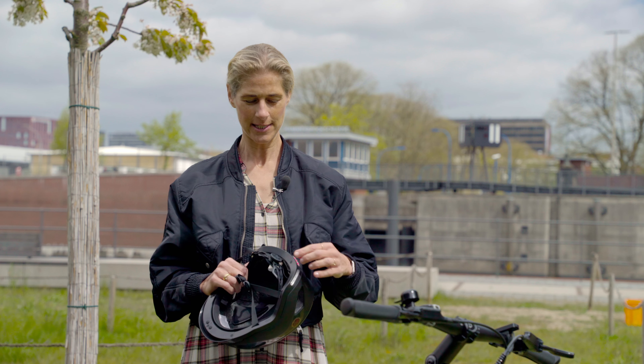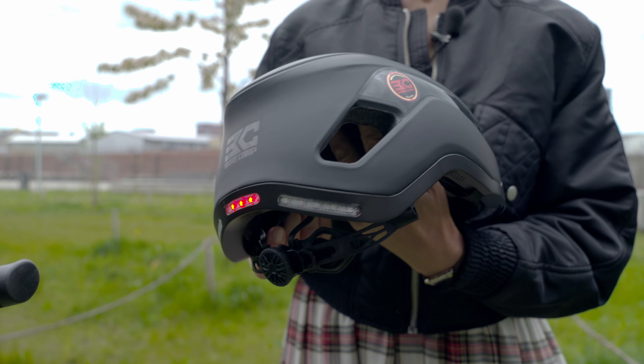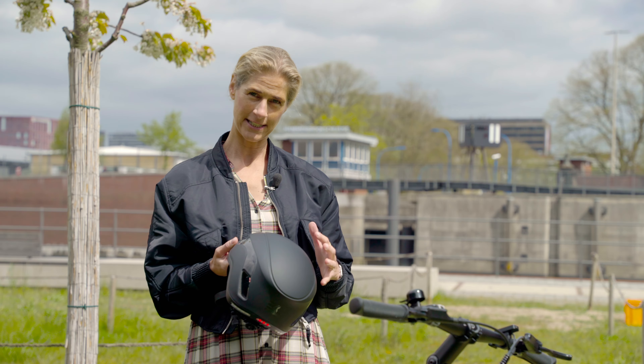It has a really cool system that is super easy to adjust and also to take off — I will show you in detail in a little bit. And really importantly, it is super lightweight. The helmet weighs only 385 grams, so you can hardly feel it when wearing it. And it has a cool ventilation system.